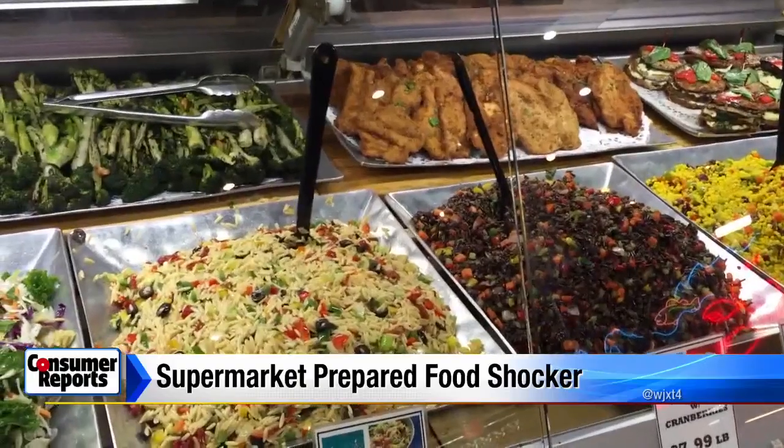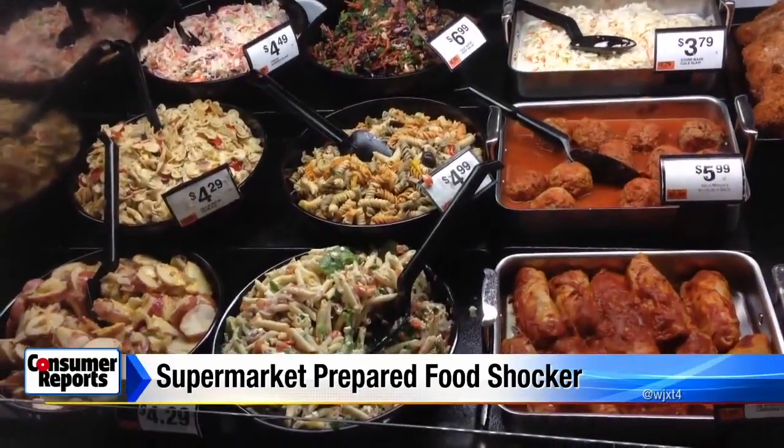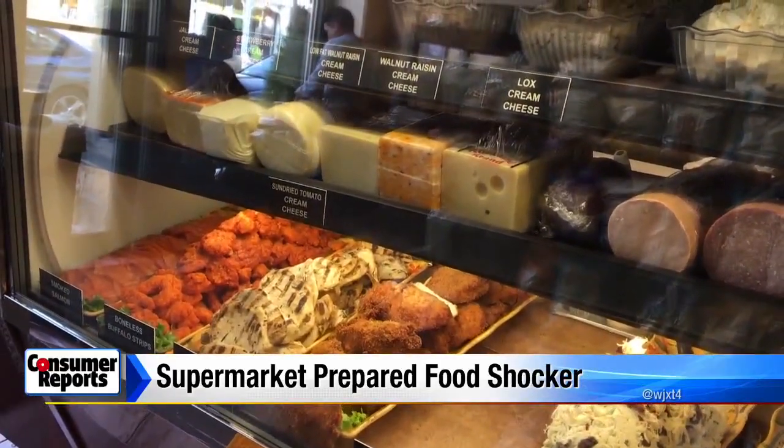They call the findings stark. People looking to save time making dinner have turned supermarket prepared foods into a 29 billion dollar a year business, but Consumer Reports says be wary.